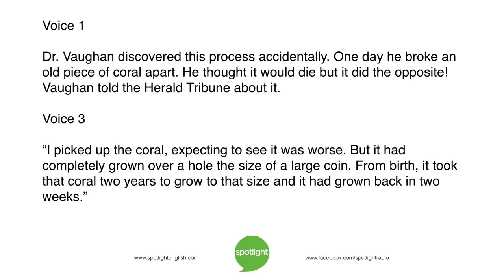Dr. Vaughan discovered this process accidentally. One day, he broke an old piece of coral apart and thought it would die — but it did the opposite. Vaughan told the Herald Tribune: 'I picked up the coral, expecting to see it was worse. But it had completely grown over a hole the size of a large coin. From birth, it took that coral two years to grow to that size.'